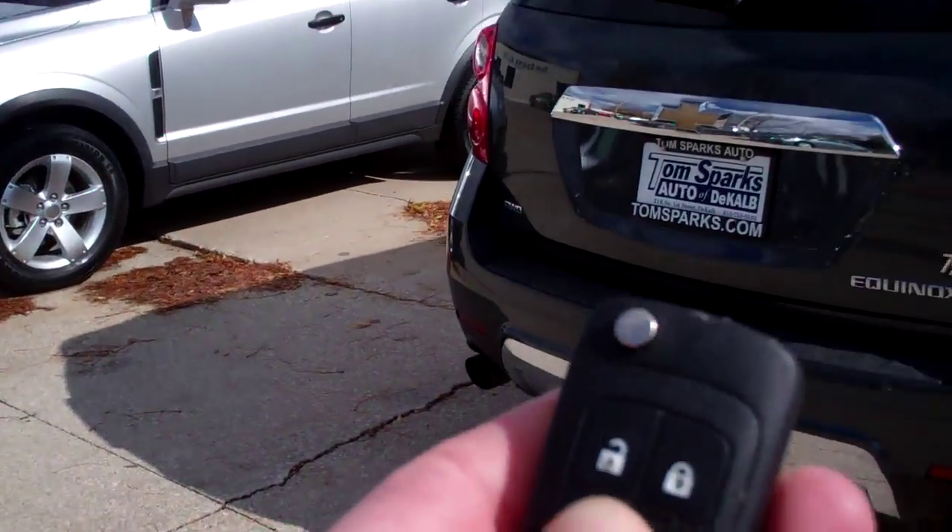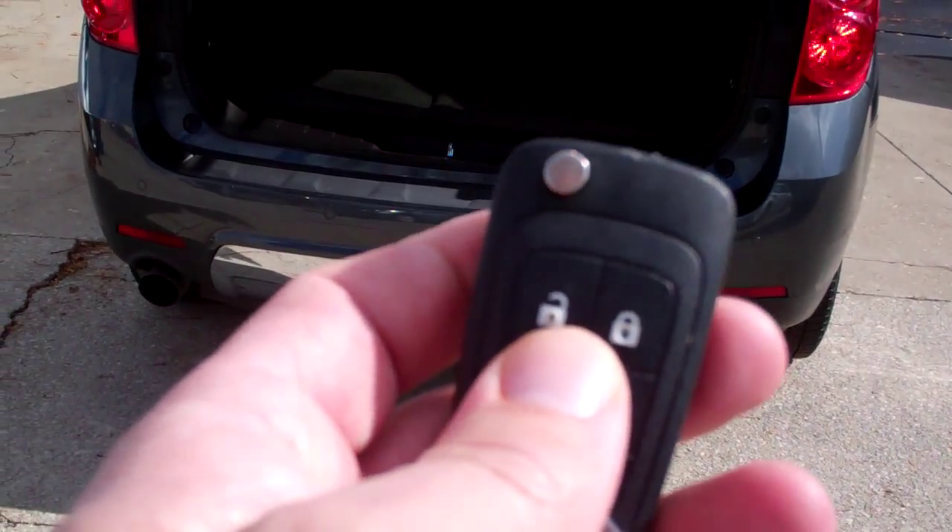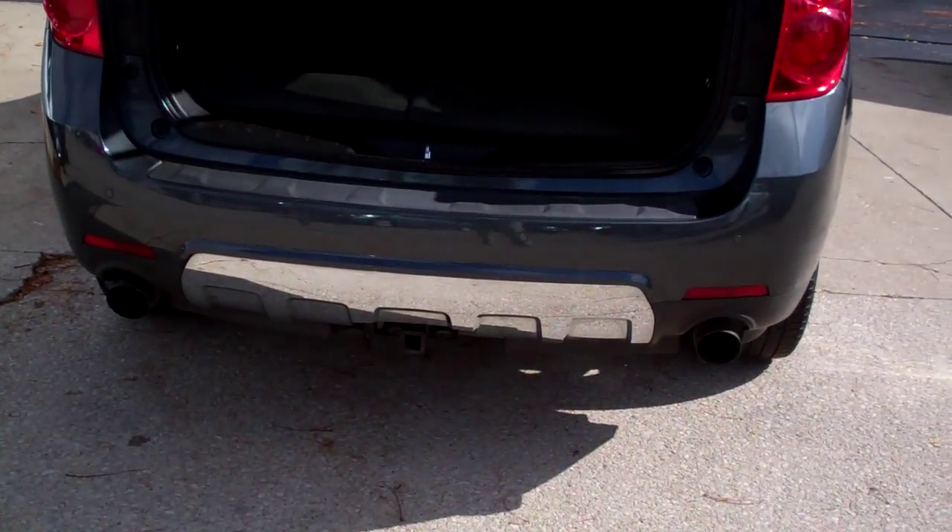You got keyless entry into the rear trunk, power trunk, keyless entry into the car, and you also got remote start on this vehicle.